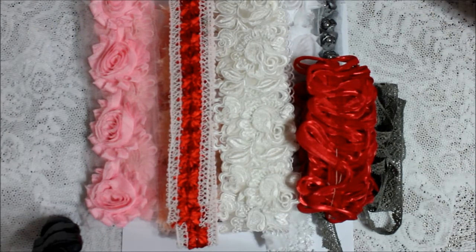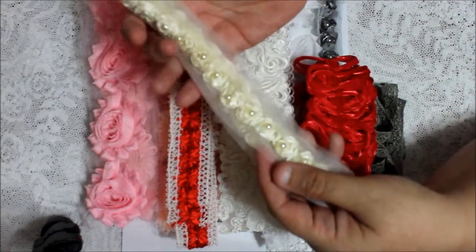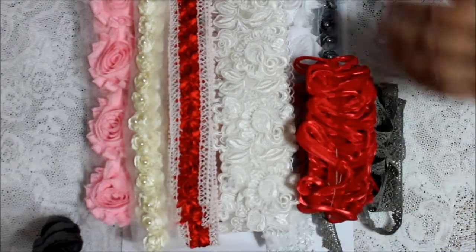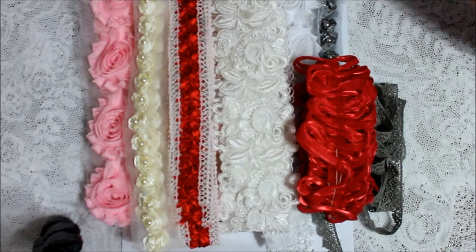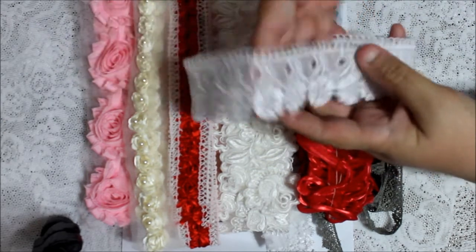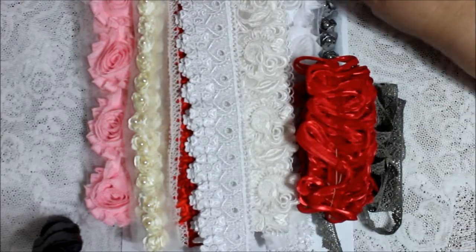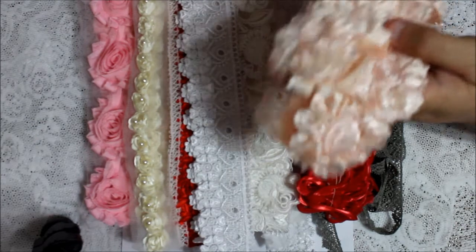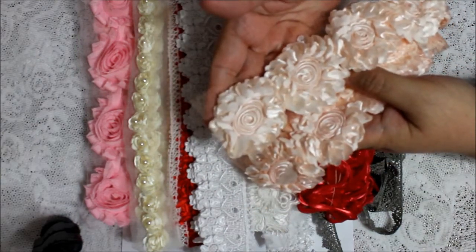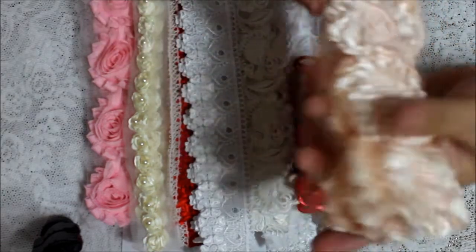I got this cream one with the little pearls in the center, so I don't actually have to add them — it already comes ready. Isn't that pretty? Look at this one, how pretty. I love pretty laces. And I got this light pale peach — look at the design on the flower, how pretty is that? That's beautiful.